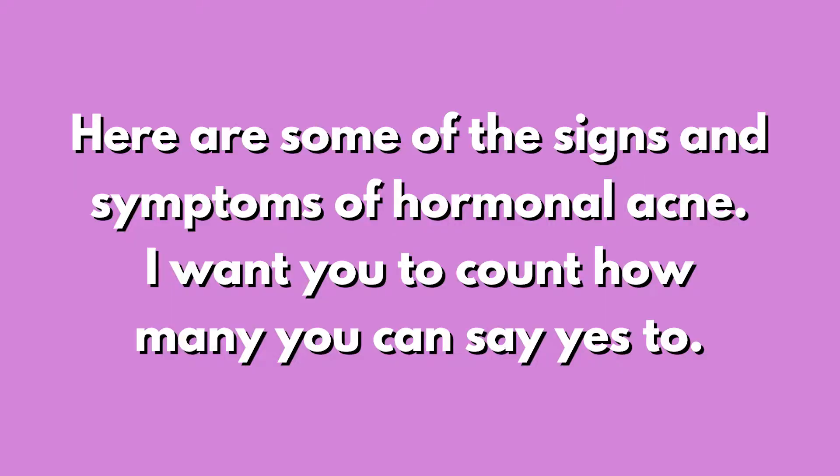We're going to do a little Q&A session. What I want you to do is super simple: count on your fingers how many of the following questions you answer yes to. I'm going to read out conditions and symptoms, and I want you to just use your fingers and count.